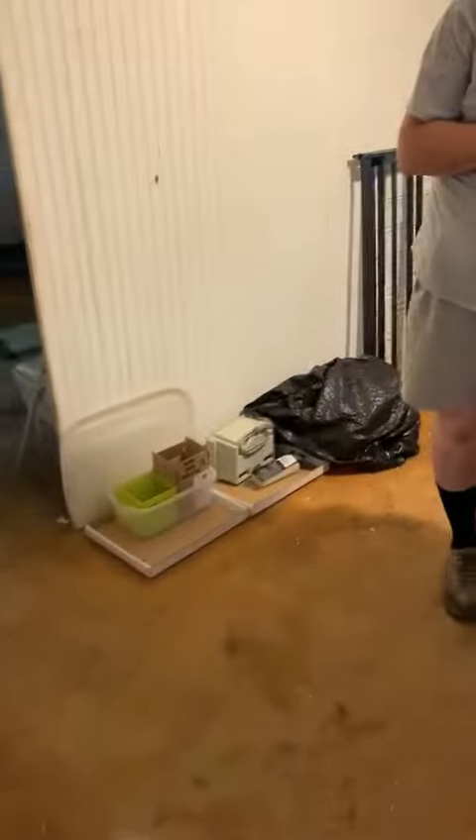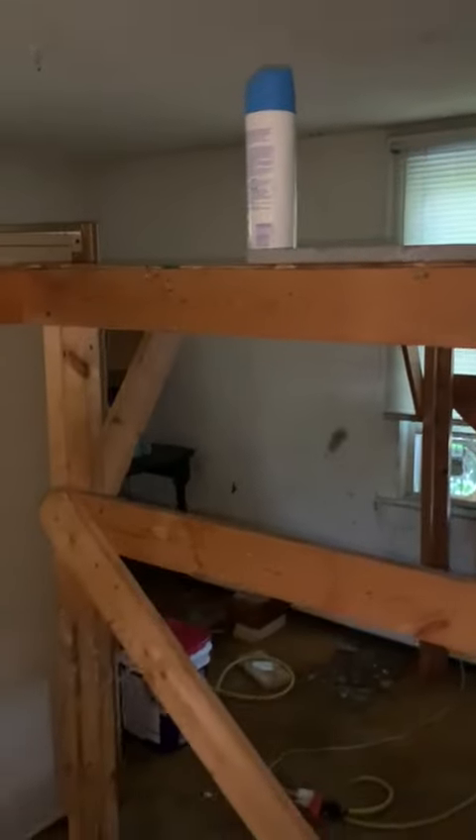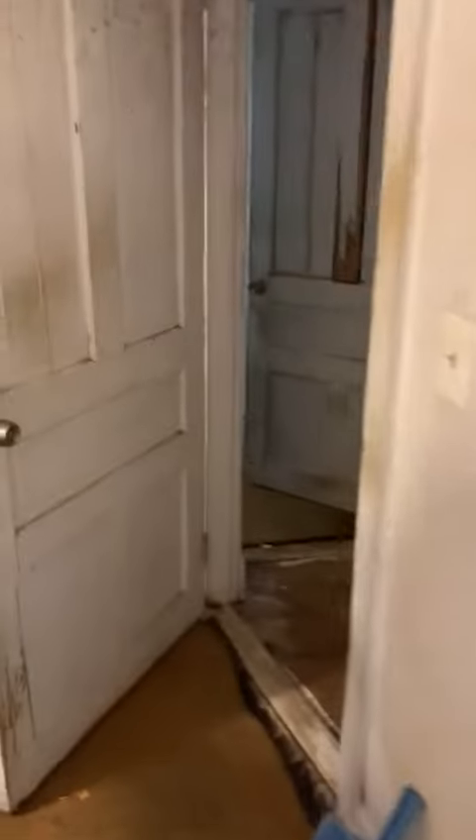Coming from the downstairs, we have bedroom number one leading to the front of the house. Then going to the right, we have this area — it looks like a wall but it's actually a huge bedroom, that's bedroom number two. Then we're going to go downstairs.